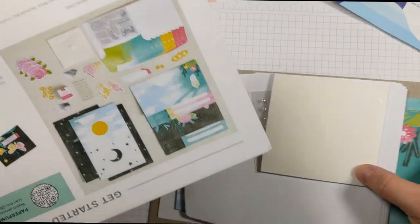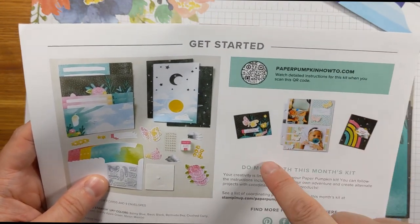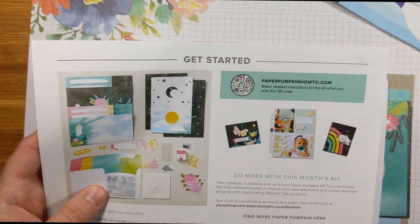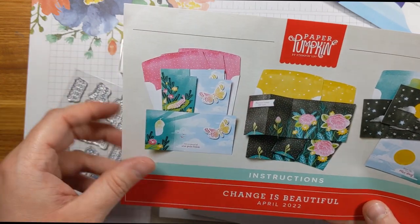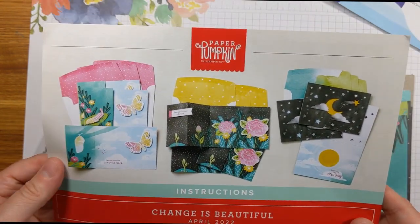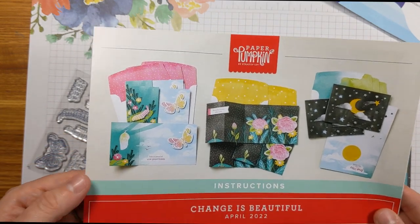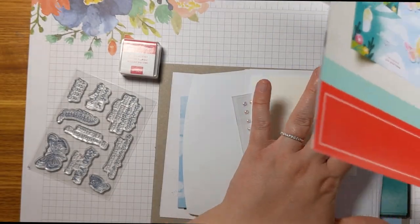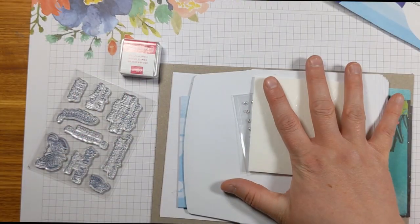Looking at the instruction booklet first — we get everything to make nine cards and nine envelopes. On the back you can see additional different projects you can make, and there's a link to a site where you can see samples other people have created. The samples they make are absolutely beautiful, so you can make them exactly as planned or make them your own. I usually do at least one of each design, and sometimes I end up making all nine just as planned, or I'll tweak them a bit. The instruction booklets are always full color with step-by-step instructions.